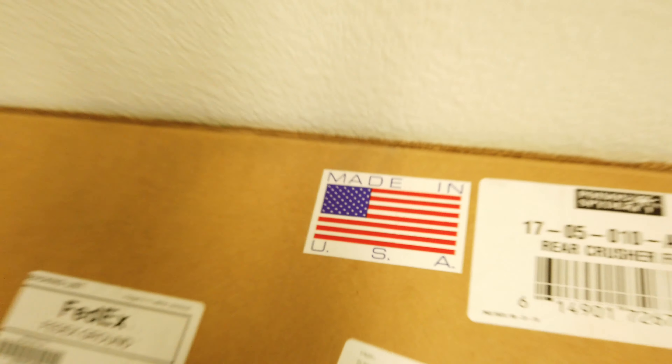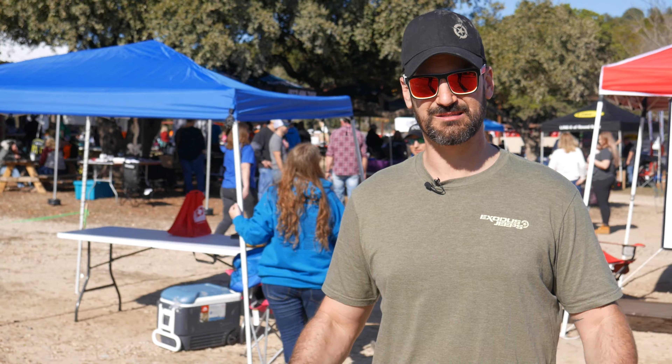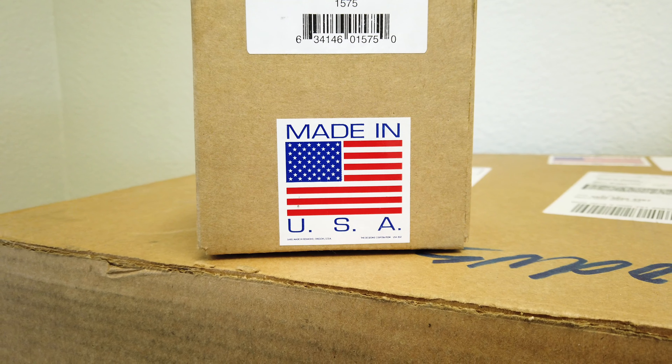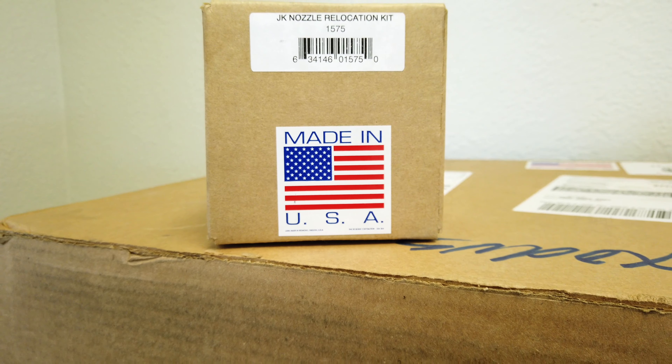Made in the USA — what exactly does that mean and how important is that to us? Hey everybody, it's Beau with Exodus Jeeps and we build badass Jeeps. We're going to talk about made in USA and made in America.